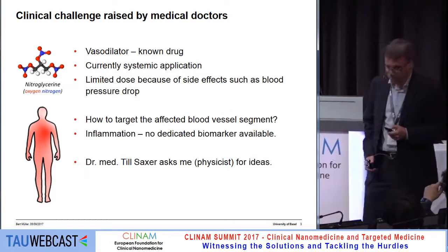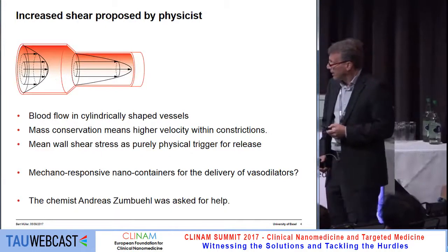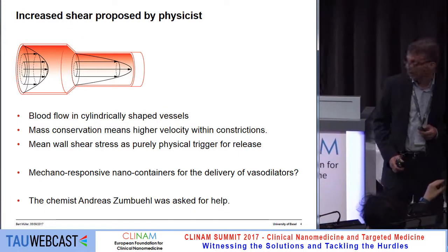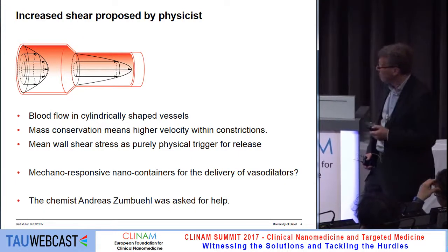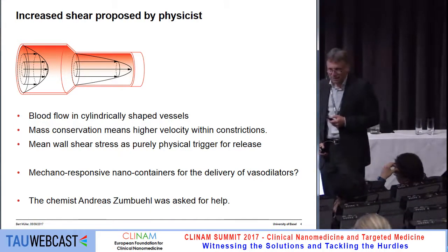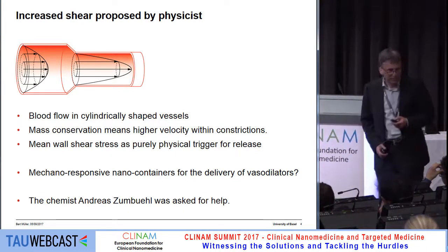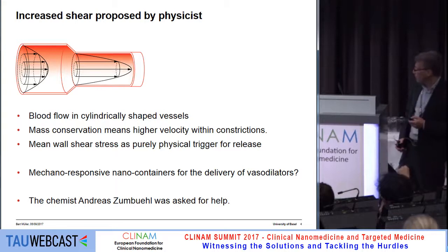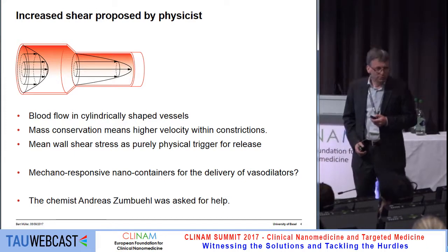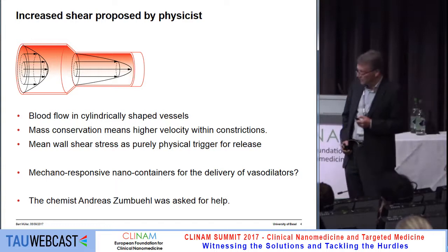Till asked me — my background is physics — and I thought maybe I could help. Physicists have very simplified models: you see here a tube that could be a blood vessel, cylindrical in shape. One can easily understand that blood flow is increased if the cross-section is decreased. Therefore, we may have a purely physical trigger for the release of a drug if you put it into a mechanosensitive nanocontainer.